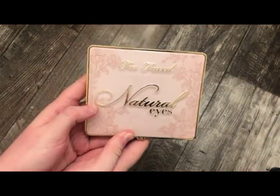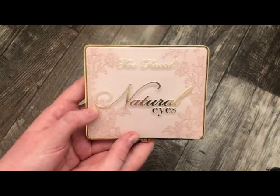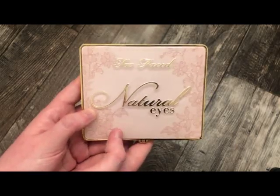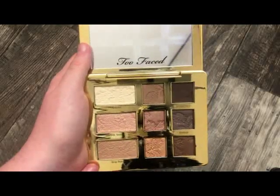The next palette is from Too Faced — this is the Natural Eyes palette. I don't get a lot of use out of this because I feel like the colors are so boring, and I really like to play and experiment with color. The packaging is really gorgeous. It's just pretty basic in my opinion.